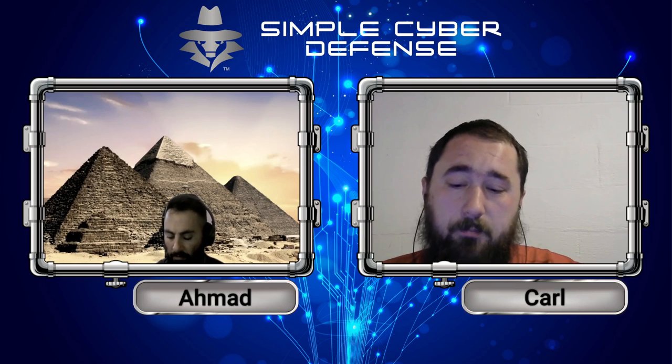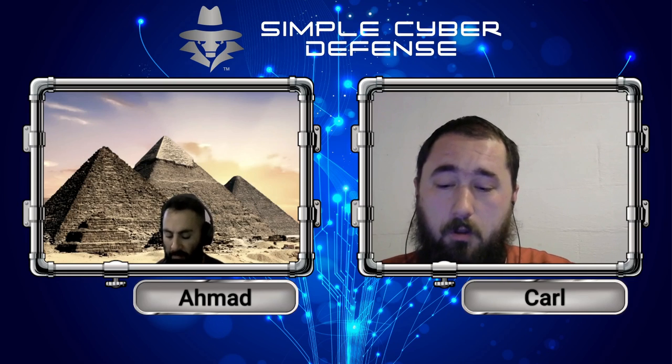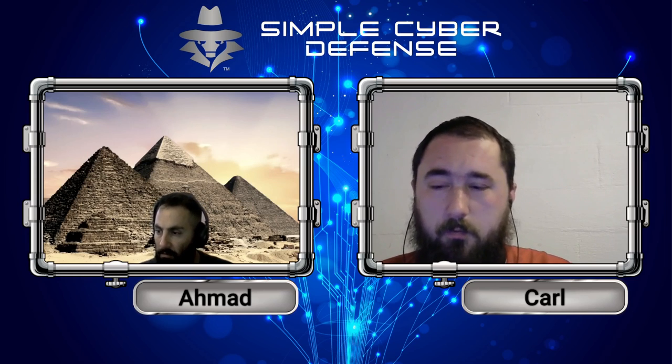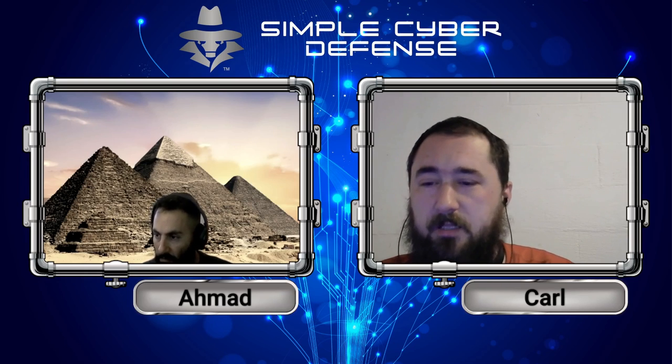I'm going to create a blog post on simplecyberdefense.com that goes over how to disable the spooler, how to disable the remote connection, and how to check for signed versus unsigned drivers, with pictures, so it'll be easier to understand than listening through a podcast.